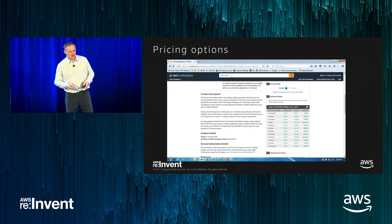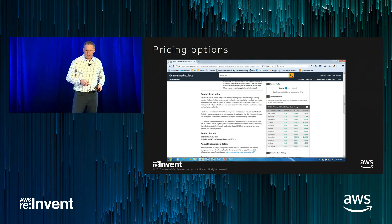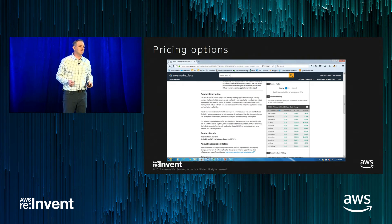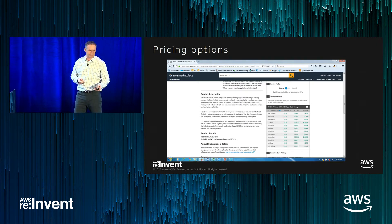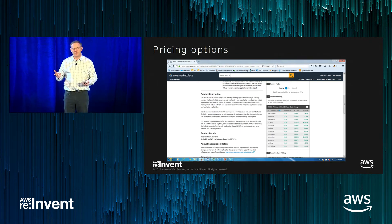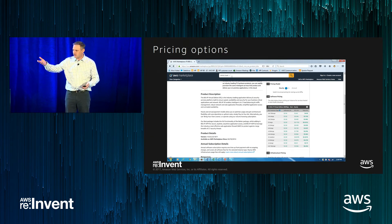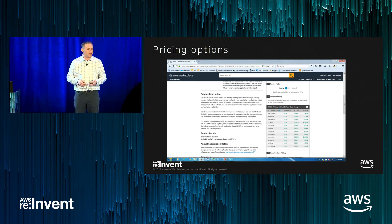That gives you lots of flexibility on how to choose your pricing model. Now I'm going to transition to Varun Gupta from Salesforce, who will talk about how they've established their networking environment in the cloud.